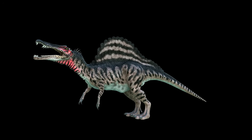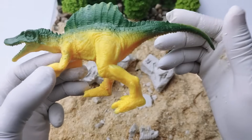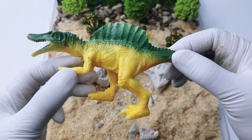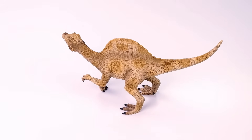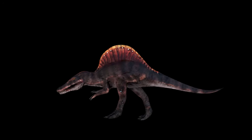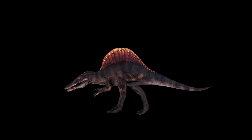Spinosaurus was one of the biggest meat-eating dinosaurs, even bigger than T-Rex. It had a big sail on its back that looked like a giant fin. They also had a long crocodile-like snout and loved to eat fish.